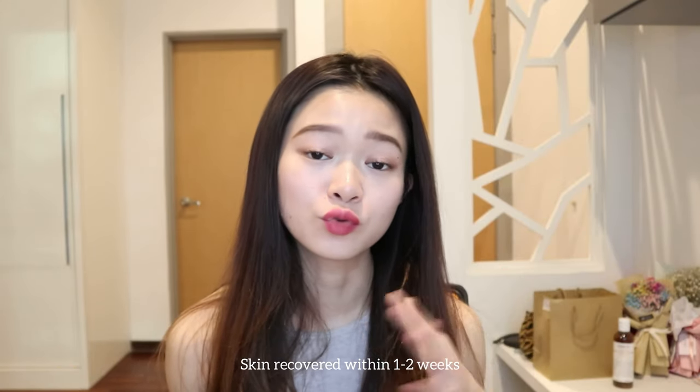Eventually my whole face became swollen, the rashes came out, and they were itchy and painful at the same time. In the end, I had to see a skin specialist who provided me with steroids, medicine, and a cream soap to wash my face. It only took about one to two weeks for my skin to return to normal. So whoever encounters similar issues, I feel you.